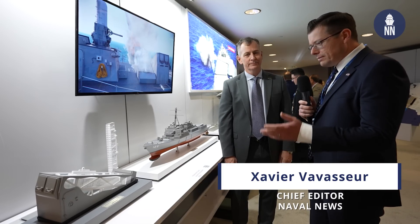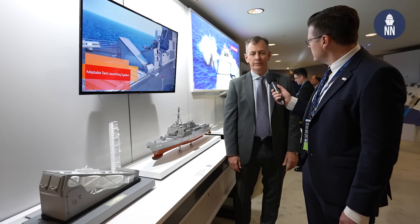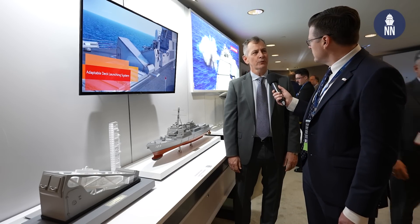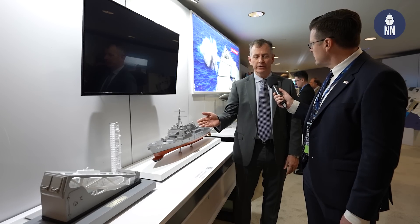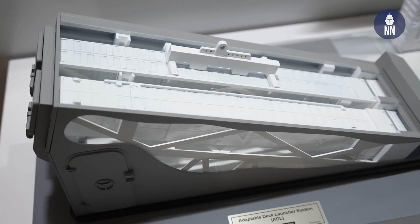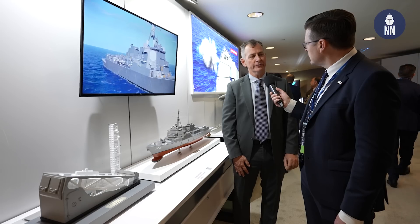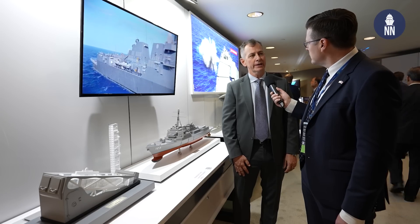Alright Tate, so the Adaptable Deck Launcher — I believe you received a contract award in the fall last year, can you tell us more? Correct. BAE Systems was awarded the contract from the US Navy for the next-generation Evolved Sea Sparrow launching system, which we are answering with the Adaptable Deck Launcher — a four-cell version to replace the older launchers on aircraft carriers and large deck amphibious ships.